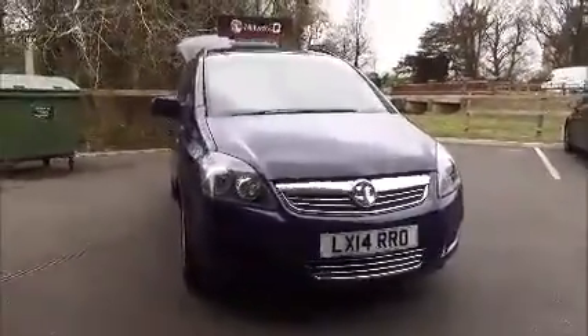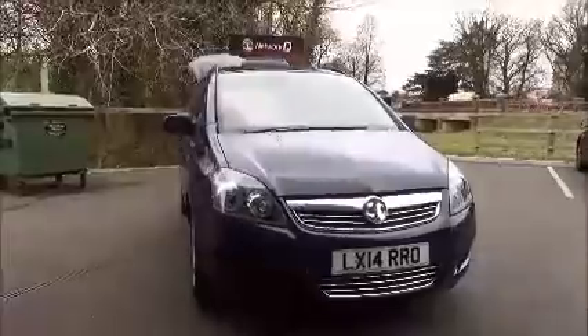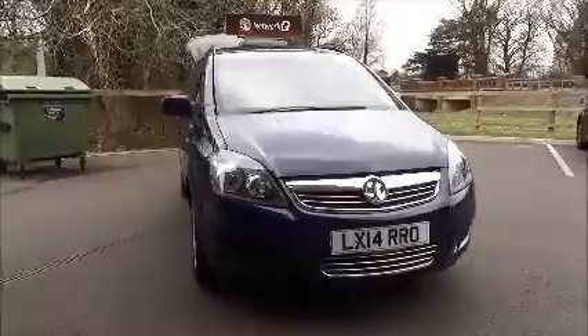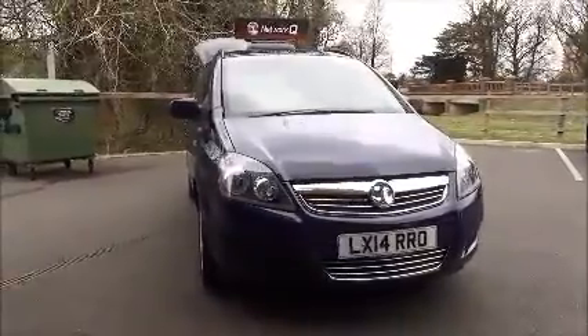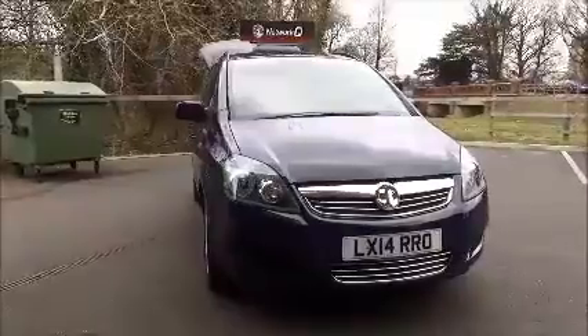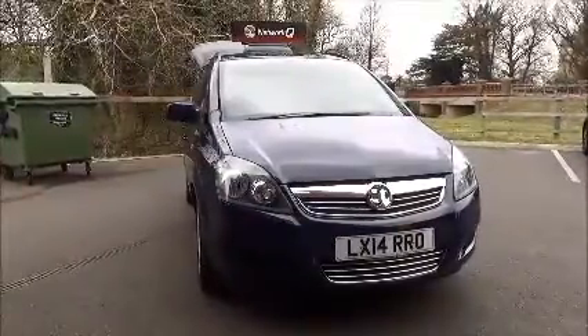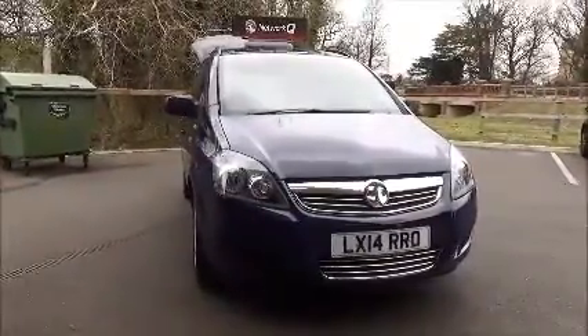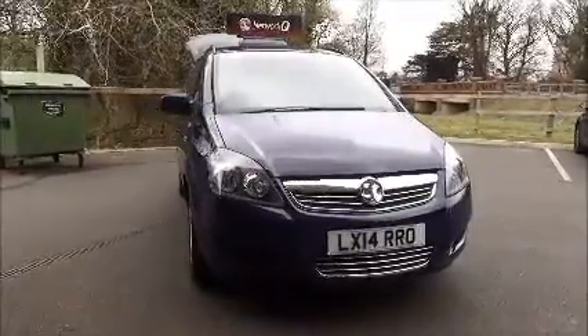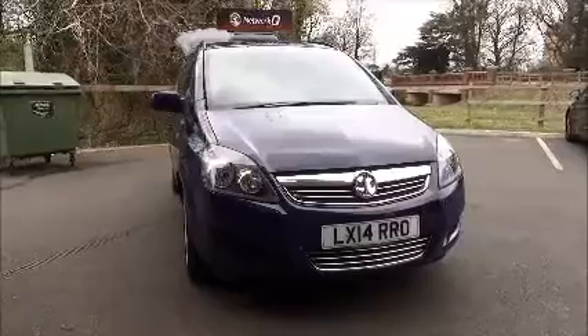This is a network queue vehicle and benefits from the balance of the manufacturer's warranty. This concludes the presentation of the Vauxhall Zafira Capital. You can reserve this vehicle online with a £100 no-quibble deposit, or call our internet sales team to arrange a convenience appointment. If you are thinking of finance, we are confident we can beat any high street lender with our flexible dealer funding plans. Thank you for visiting Now Vauxhall.